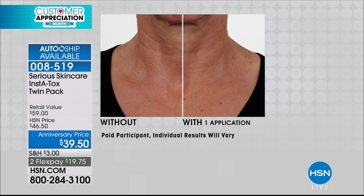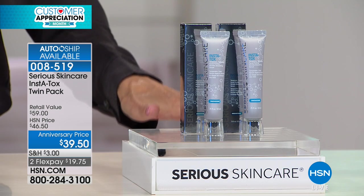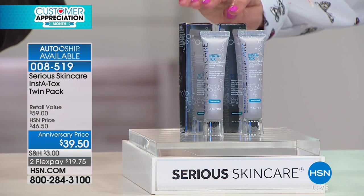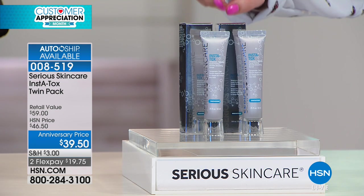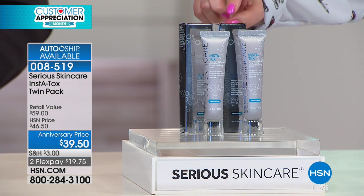Because it's our last two hours of our visit here at HSN, you're the first ones to see this anniversary price and this duo — so it's a twin pack. You're getting two full sizes of the InstaTox for $39.50 for both of them. Every single person ordering should say yes to auto-ship because you can customize it, you can stop it at any time, but you'll never be able to go back and get two of them for $39.50.